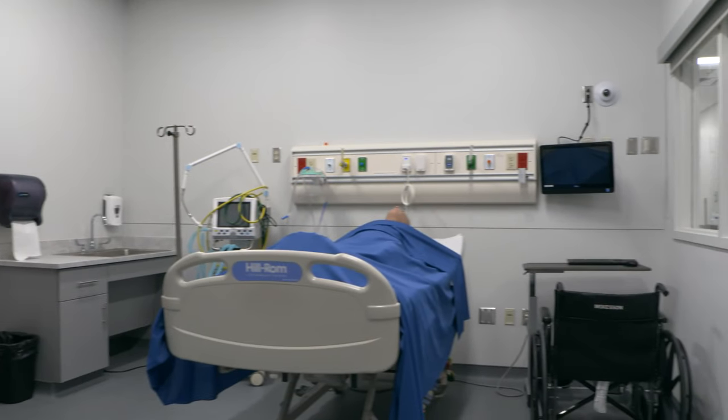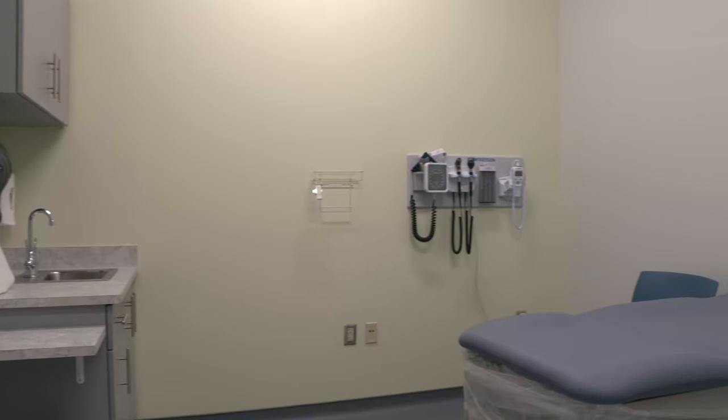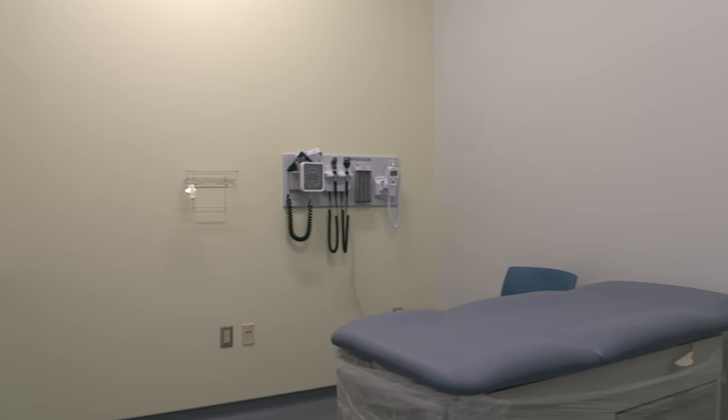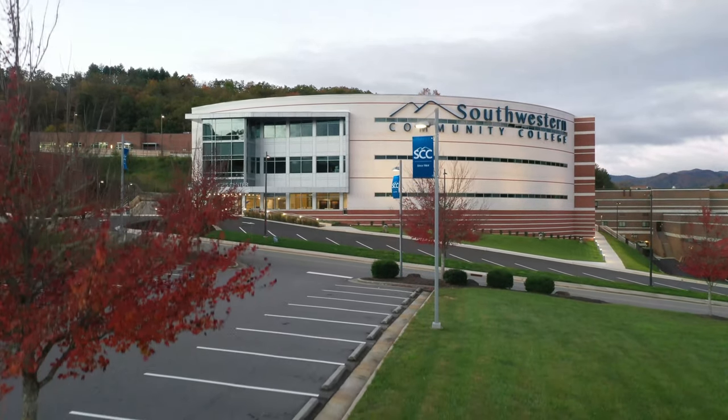Aren't all of these instructors, students, and graduates amazing? We are extremely proud of them all, and we hope you'll make SCC your first choice for health care training. Check out our website for more information, or come by and see us today.